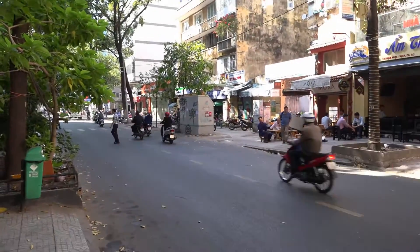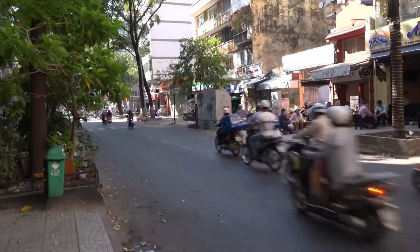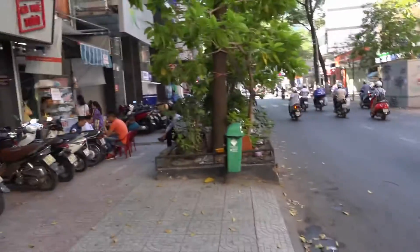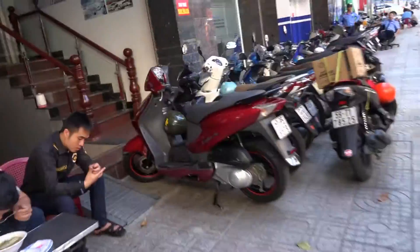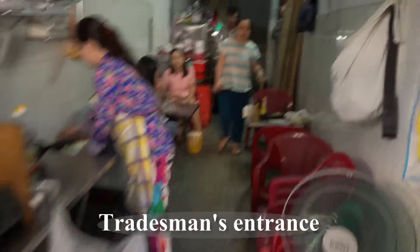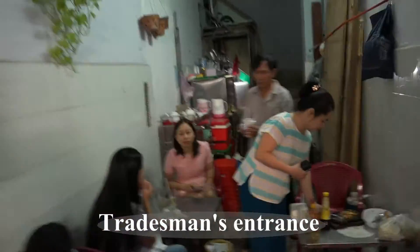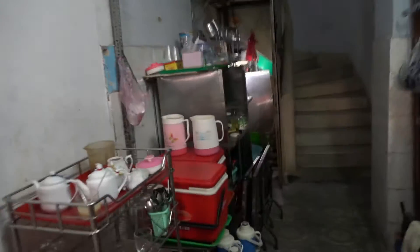It's sort of early morning and it's quite a hustle and bustle. You've already got office workers coming out to eat and what have you. I'll just take you into where it is. This is the actual building here, and you've got to go through this alleyway. It's very congested, and this is how I get to where I live.